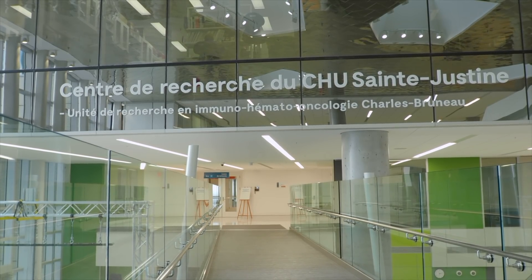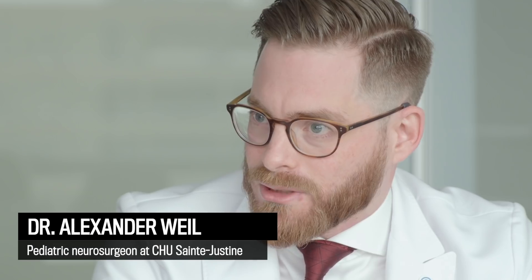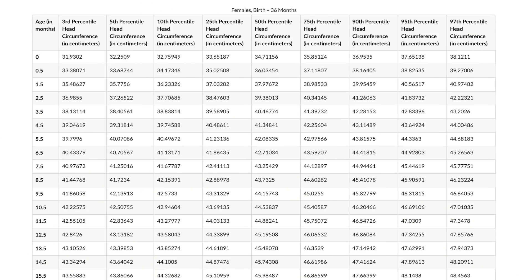Anyone who has kids knows that when you see the pediatrician, they always measure three things: height, weight, and head circumference. One of the reasons we follow head circumference closely is it's almost like a vital sign for the brain. If there's something abnormal going on within the brain that can cause increased pressure, the end result will be that the head circumference will go up. Pediatricians follow this closely, and we have charts that plot the normal head circumference as a child develops. Most kids fit between the third and the 97th percentile.